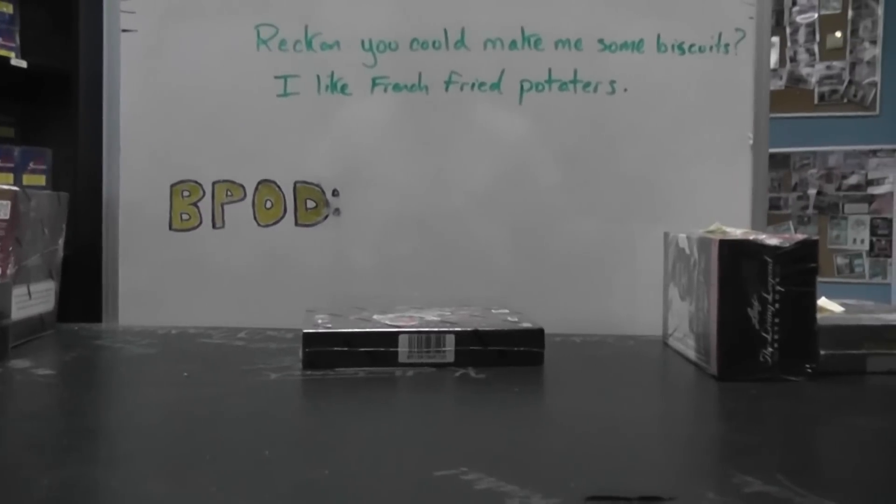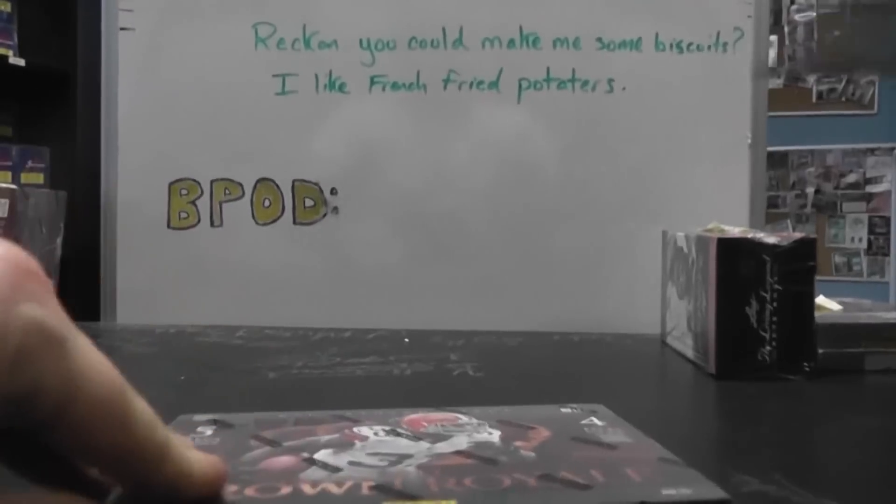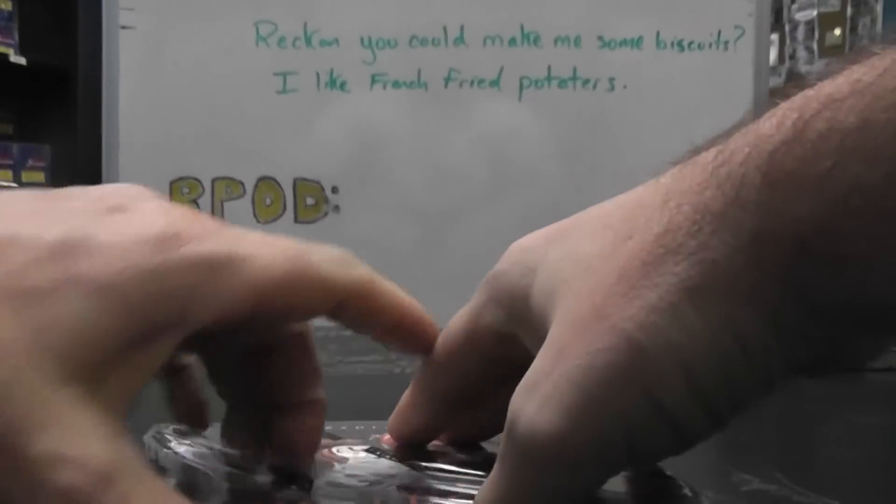Alright, next up we have Michael O. What's up man? Box number 20. 2012 containers and a hornblow.